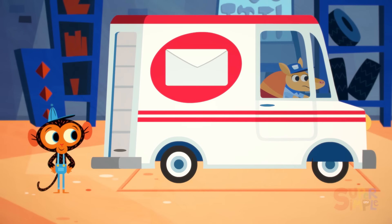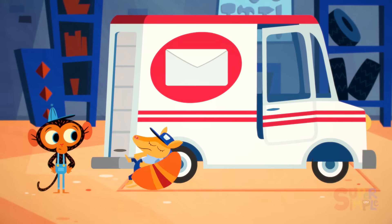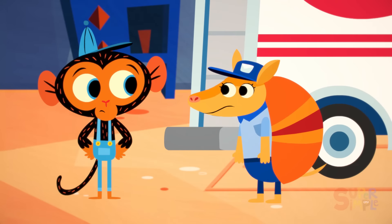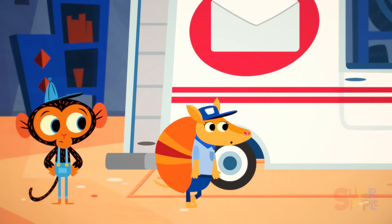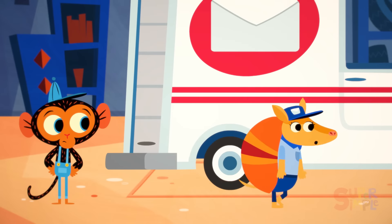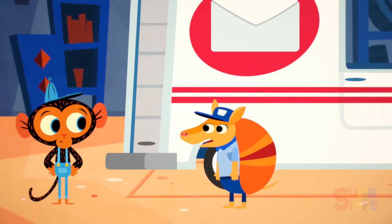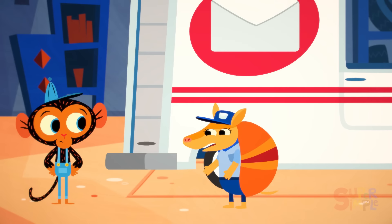Why, it's Ms. Armadillo, the delivery truck driver. Hello, Mr. Monkey. This is Mr. Monkey, Monkey Mechanic's garage, right? Yes, it is, Ms. Armadillo. That is the first bit of good news I've had all day. I've been driving my delivery truck since first thing this morning, trying to get here. It takes my truck so long to get anywhere, and I still have so many more deliveries today. Can you help me?